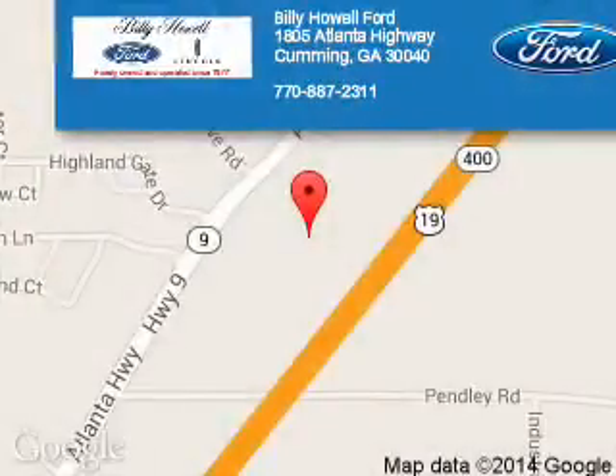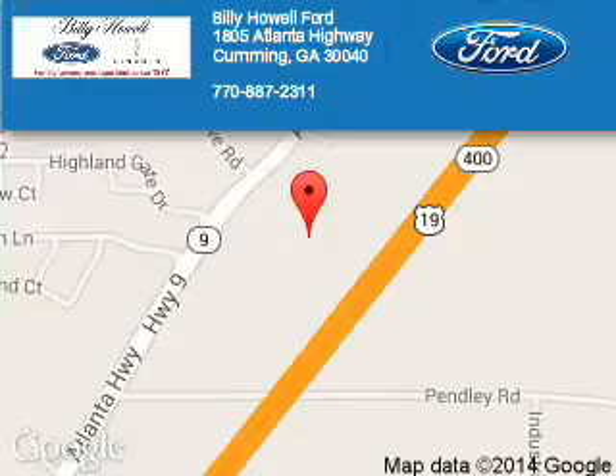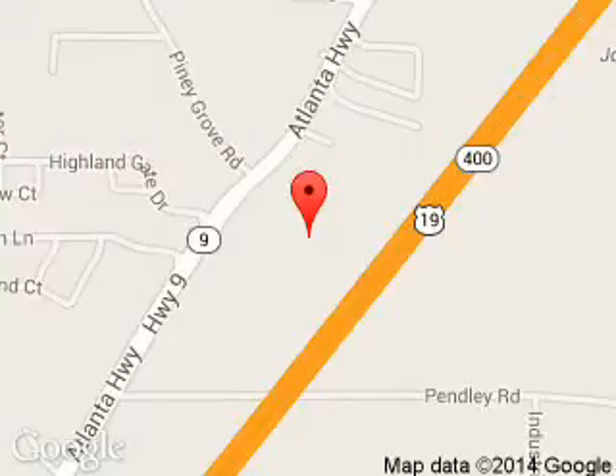Billy Howe Ford Lincoln is dedicated to doing everything possible to ensure that the experience you have selecting your next vehicle is a pleasant one. We are located at 1805 Atlanta Highway, Cumming, Georgia, 30040. Thank you.